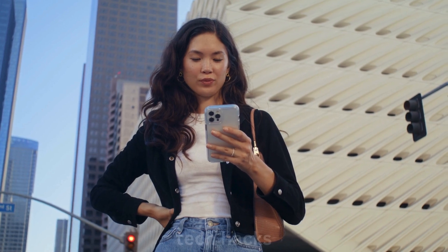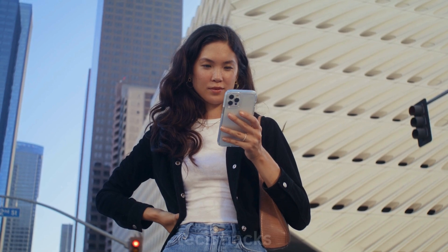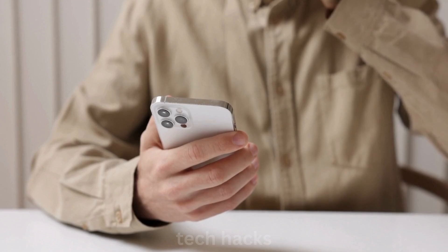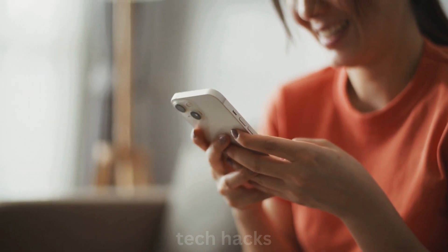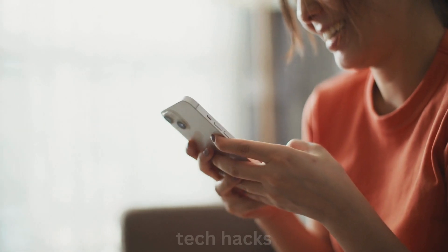Hey Tech Hacks fans! Apple's making waves again with something new and exciting. Known for its cautious approach, Apple rarely shakes things up, but when it does, it makes a big splash. Enter the rumored iPhone 17 Slim, expected to replace the Plus model in 2025. It's already generating buzz even as we await the iPhone 16 series. What's got everyone talking? The iPhone 17 Slim's rumored high price and unique features.